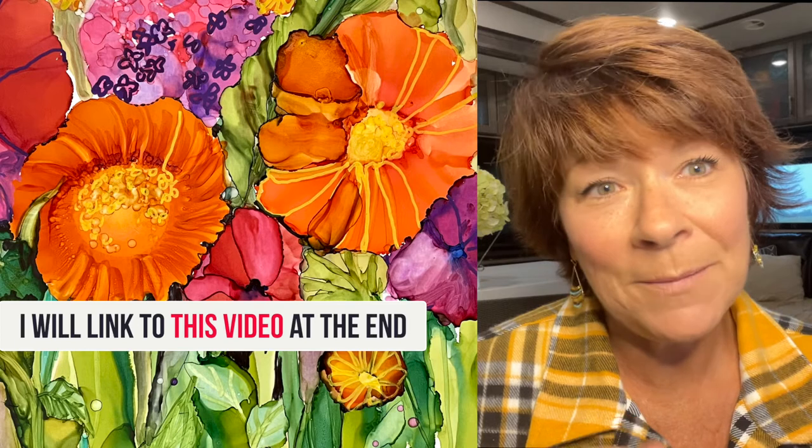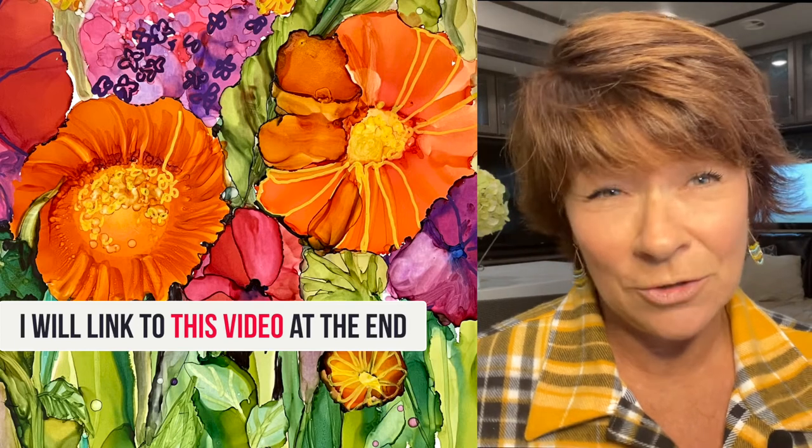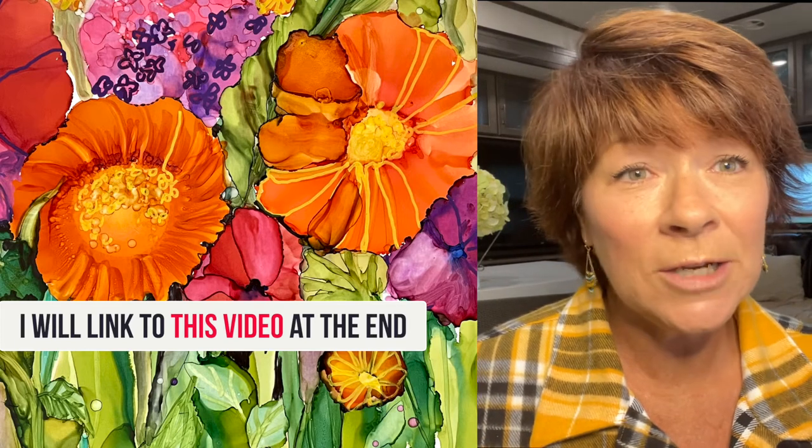Leave a comment below if you want me to continue doing alcohol ink projects, or if you would like to see some collage or acrylic painting or anything that you desire. Let me know, because I want to connect with all of you and I want to feel like we're a part of this journey together.